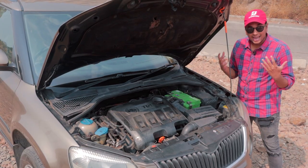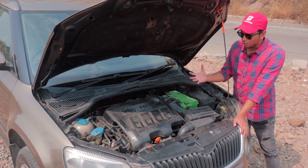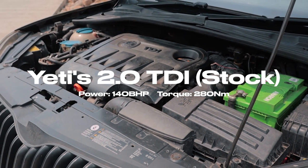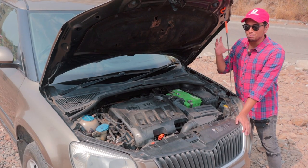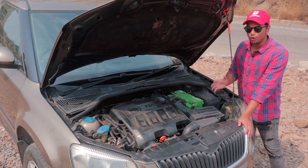Just like the exterior, the engine bay doesn't look flashy at all. Even if you open up the engine bay at a car meet, I'm pretty sure no one will suspect this is a Stage 3 beast underneath. This has to be one of the most bare-basic Stage 3 builds I've ever seen — but somehow, it works very flawlessly.